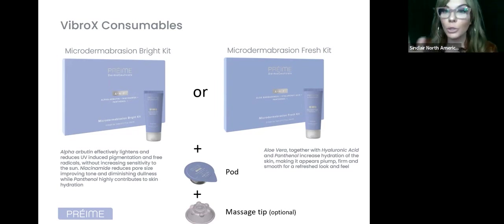If they don't have sun damage, use the 'fresh' gel for overall anti-aging — aloe vera and hyaluronic acid to get that natural bounce back and overall healthy, glowing look. If you don't want to do the exfoliation process — for example with an older client with very thin skin — there's also a massage tip you can use for about five minutes to make it a really nice facial experience.